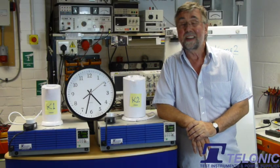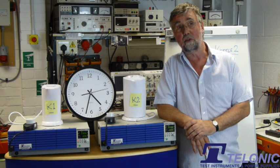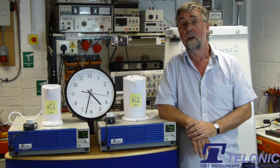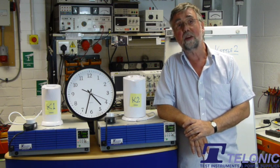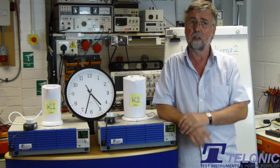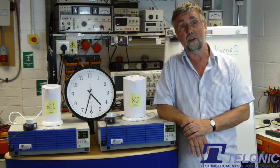Hello. Europe is at it again. You may know that recently they told us that our vacuum cleaners were too powerful and the commission have said we've got to have smaller vacuum cleaners. Well, we've heard a rumor that they're going to do the same thing with kettles, and some engineers here immediately thought: hang on a minute, a smaller kettle will be less efficient than a large kettle. So we intend today to prove that to you.